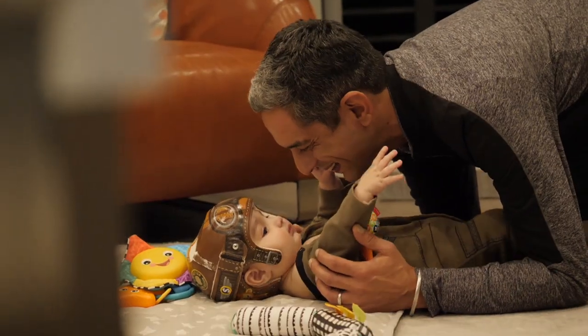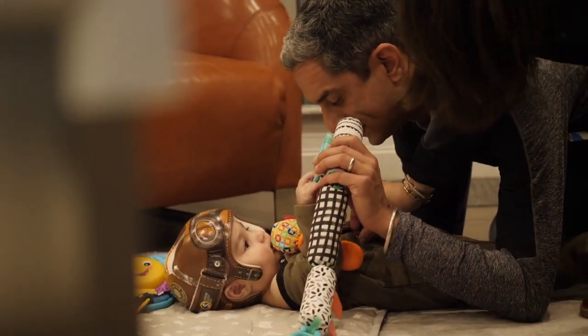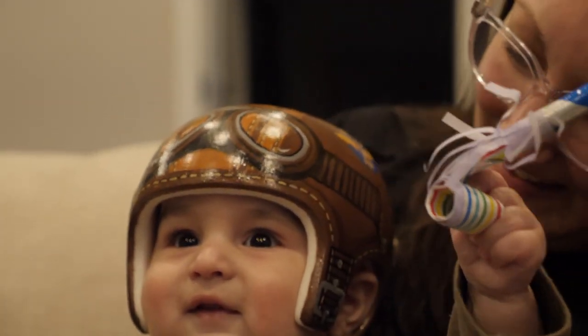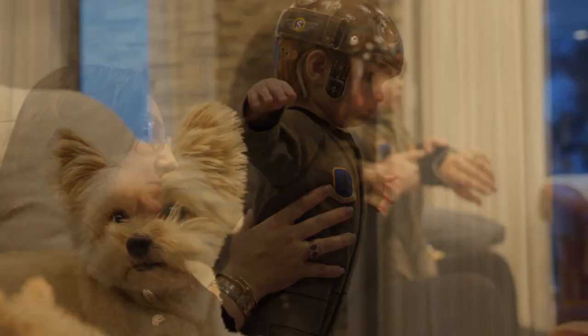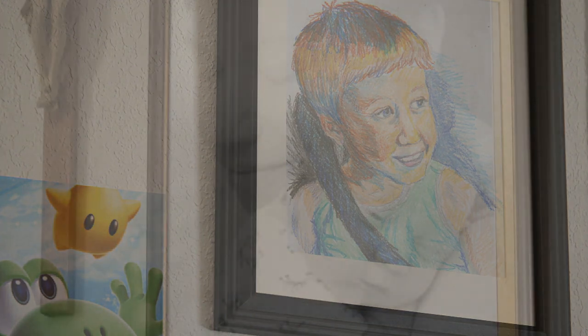As a new father and a physician, Darwin's dad understood that the treatment plan involved compliance, so painting the helmet was a very simple solution — it made it easier to accept his child wearing a helmet for four months. When they got the helmet back from Kelly, they were absolutely in love — it looked even better than the digital sketchups. Strangers don't even see the helmet; they believe it's part of his outfit. The painting worked exactly as it was supposed to.